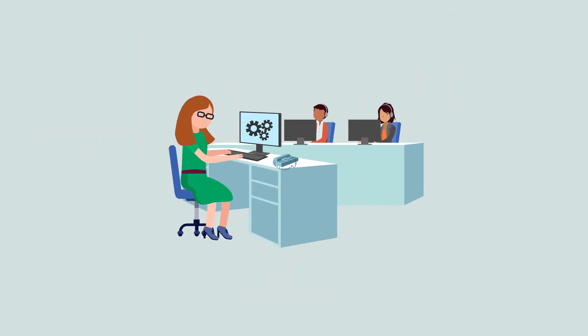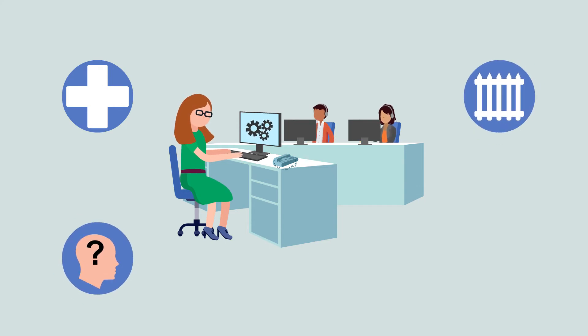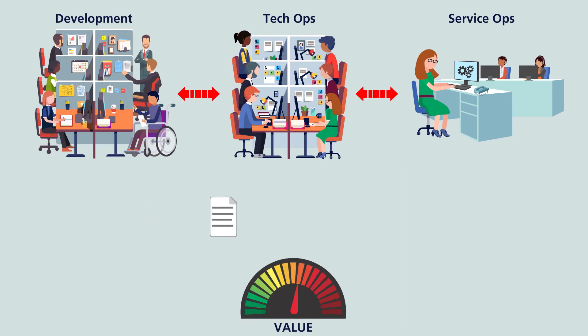Service operations is generally about monitoring service health, resolving customer issues and queries, provisioning access based on security policies, and managing service events. There should be a flow of updated knowledge into the service organization so that service operations can assist customers and provide value quickly.